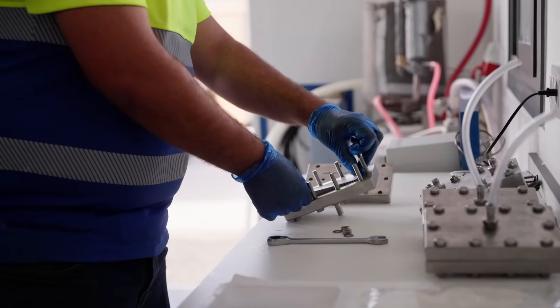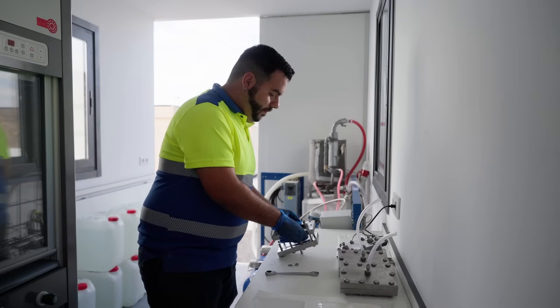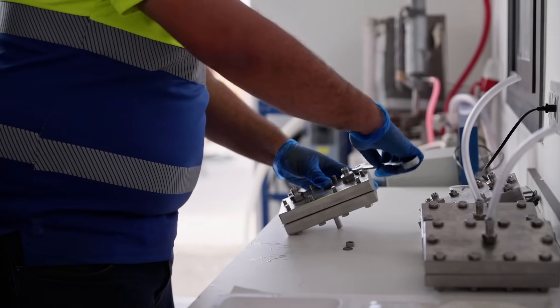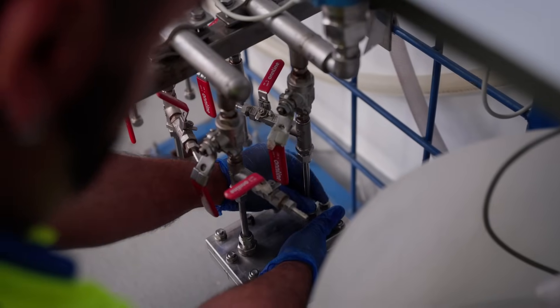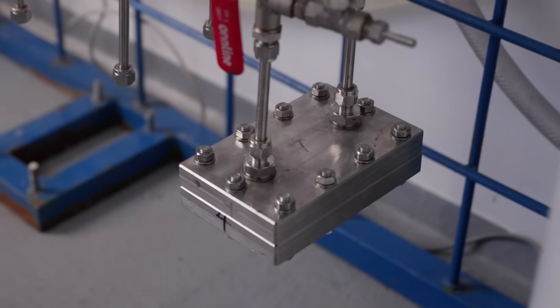Nano-filtration uses high pressure and specially designed membranes to separate brine into streams containing different types of ions. When designing a brine valorisation process, nano-filtration is a technique to use if you want to recover a compound in an efficient way. It uses high pressure to pass the brine through membranes, which favour and improve the separation of these minerals into different streams: a monovalent stream and a multivalent stream.